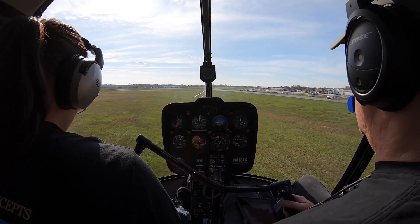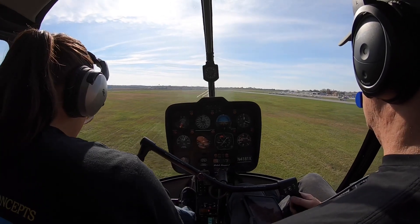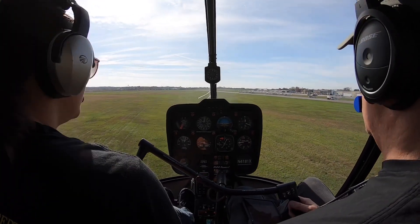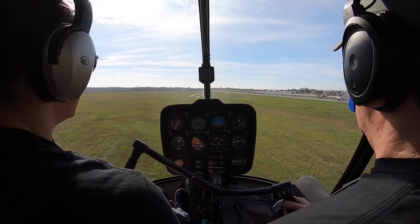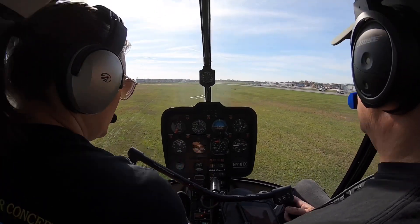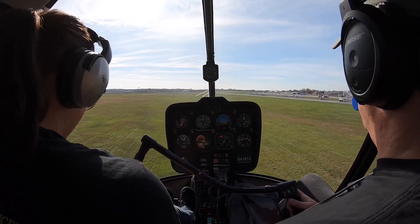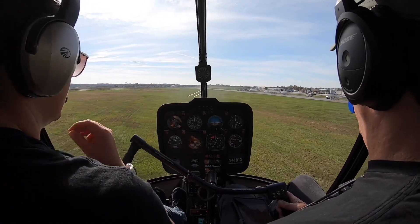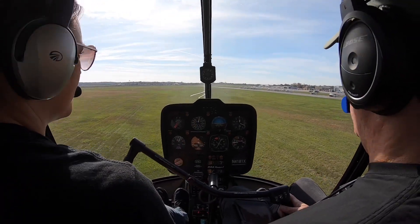See if she'll give us 1,500 — I don't see any airplanes coming in from the west. You can request 1,500 for pattern, see if she'll give it to us. Frederick Tower, helicopter 4181 X-ray at the grass, requesting 1,500 for right-closed traffic to the grass. Helicopter A1 X-ray, approved as requested. 4181 X-ray.